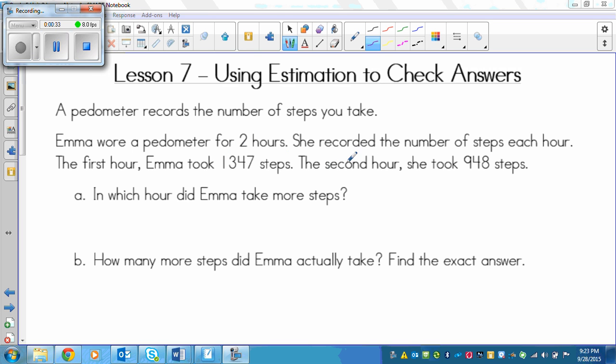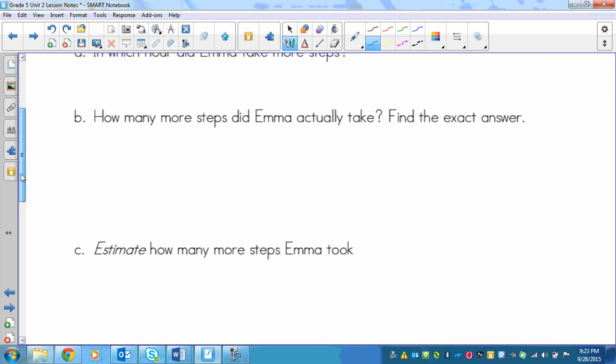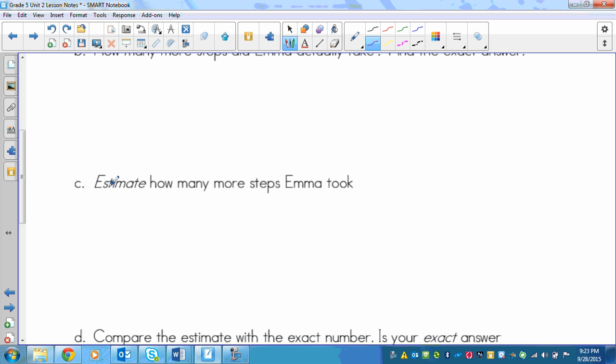The second hour she took nine hundred forty-eight steps. There are four parts to this problem. First, figure out which hour Emma took more steps in. Then find the difference between the two step counts — how many more steps Emma took in the higher hour compared to the lower one. You're going to find the exact answer in part B.